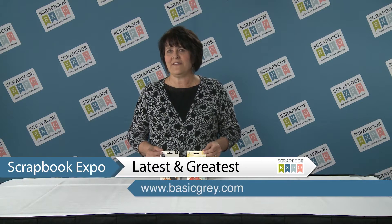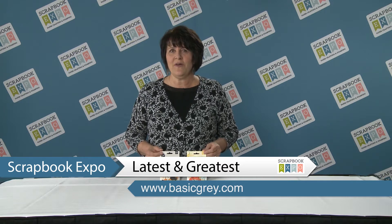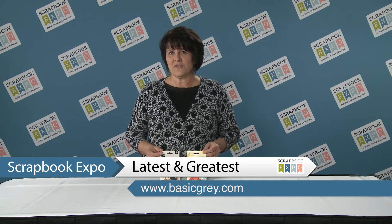Hi everybody, my name is Allison and I'm with Basic Gray. I'm here at the Sierra Pacific Craft Show with Scrapbook Expo showing you the latest and greatest item with Basic Gray. These are our eclectic embellishment packs and we are very excited about these.